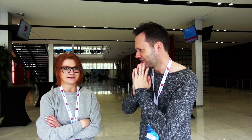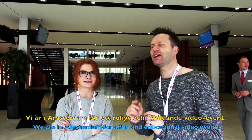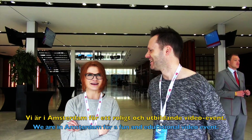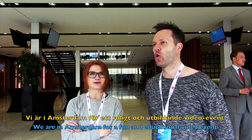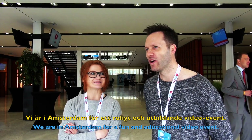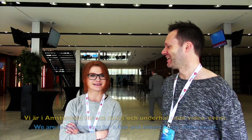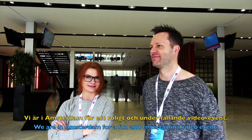The first sentence is: 'We are in Amsterdam for a fun and educational video event.' Nicole doesn't want to start, so Martin goes first in Swedish: 'We are in Amsterdam for a fun and educational video event.'